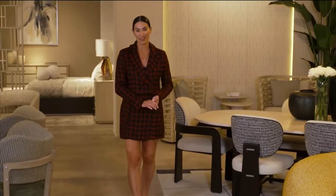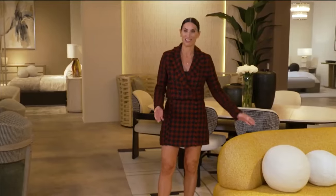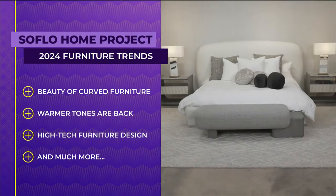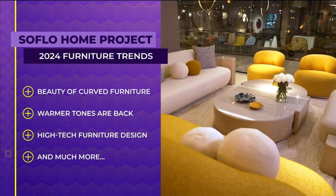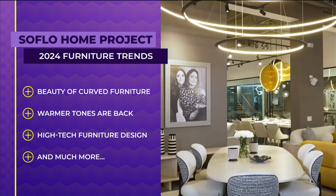Welcome to SoFlo Home Project. I'm Elena Capra. Curved architecture has been a trend for quite a while and now furniture is following suit. Today we'll look at the beauty in curvaceous furnishings, the return of warmer colors and textures, interactive furniture design technology, and so much more.